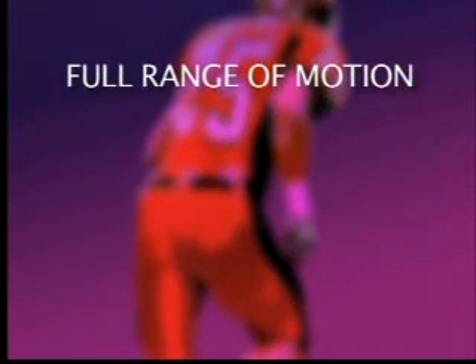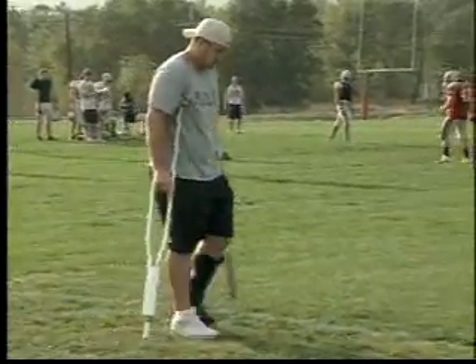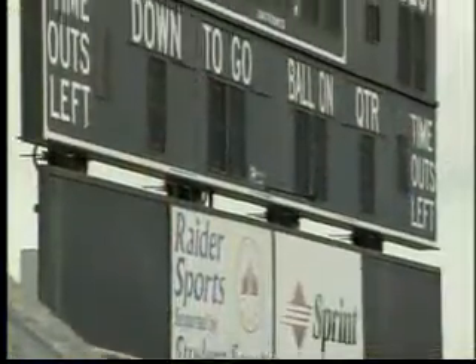The lightweight, soft padding gives full range of motion, won't slow a player down, shields bruises that beg for padding, and prevents re-injury. It allows us to get them back onto the field a little bit sooner than if we didn't have them. Getting back in the game sooner may put a player's mind at ease and might put more points on the scoreboard. I'm Cynthia Demas reporting.